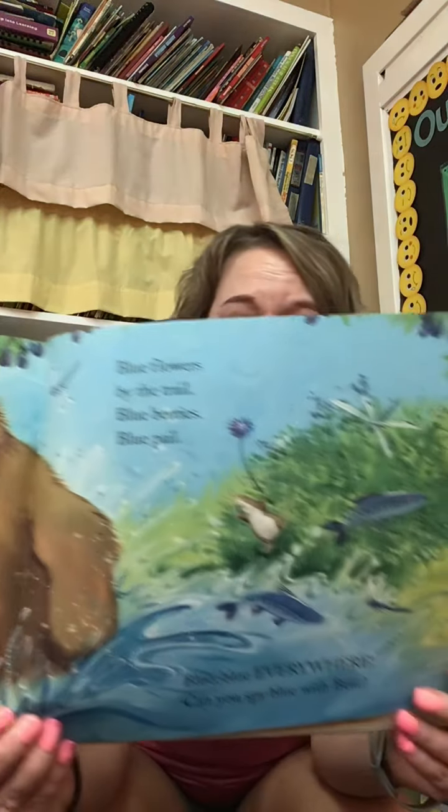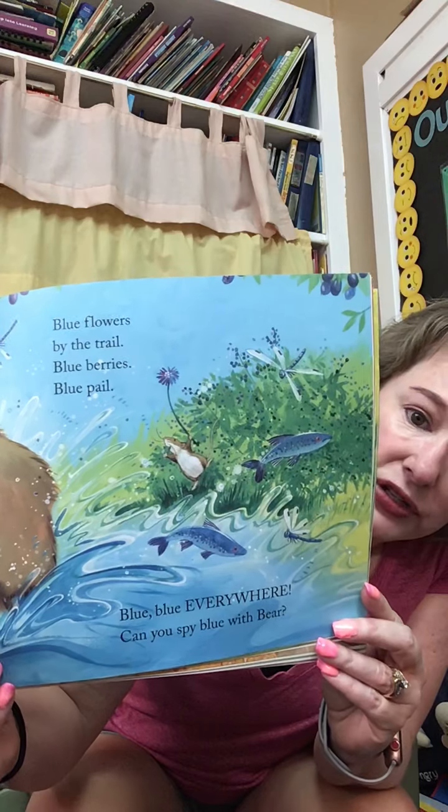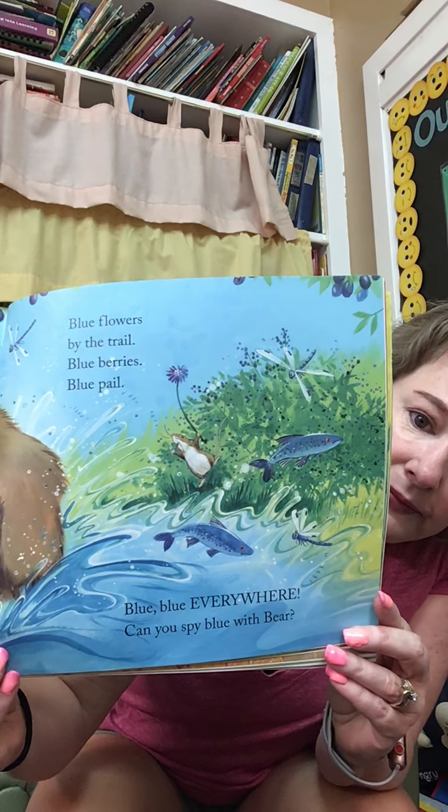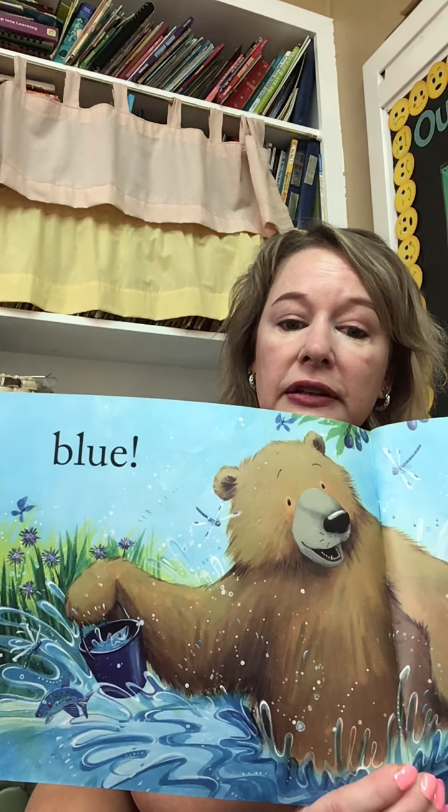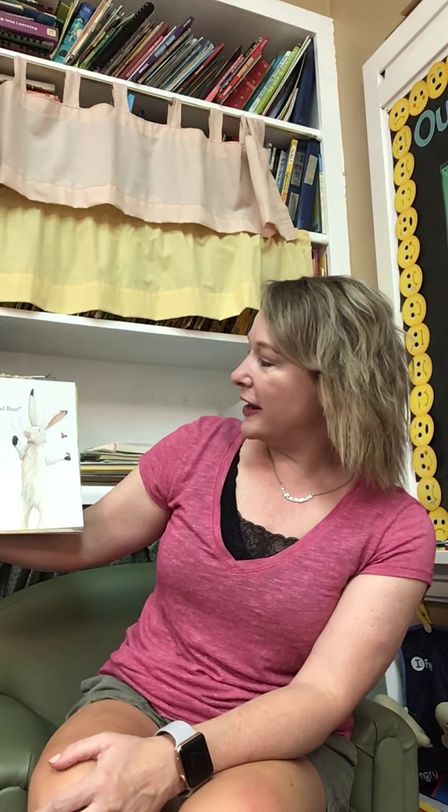Maybe you can pause the video and see what's blue on this page. What do you see that's blue? Along the trail hops hare. What's hare? Is hare a rabbit? Howdy ho there, mouse and bear. Hare and bear, they rhyme.